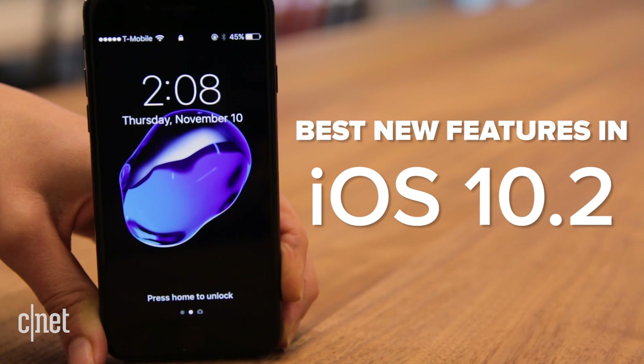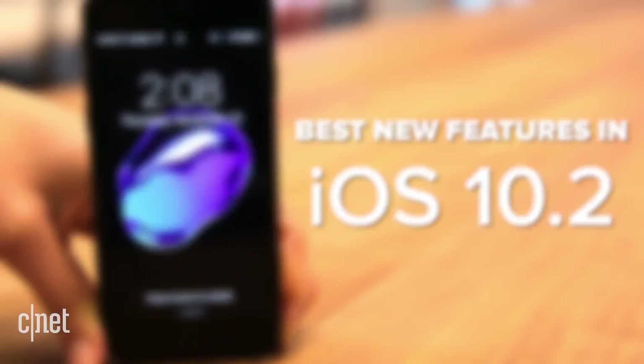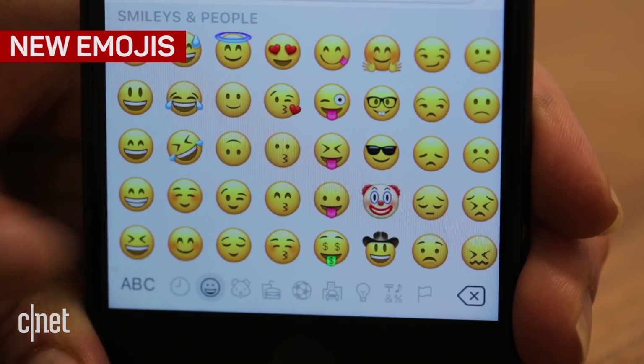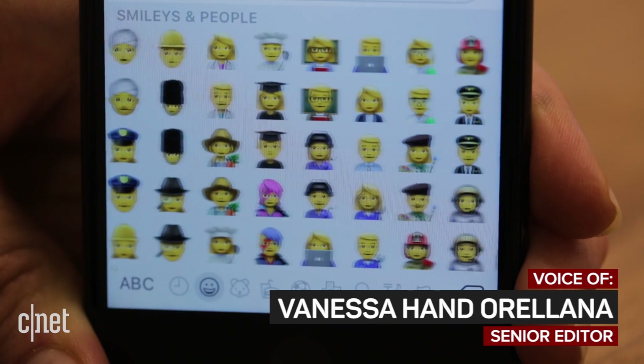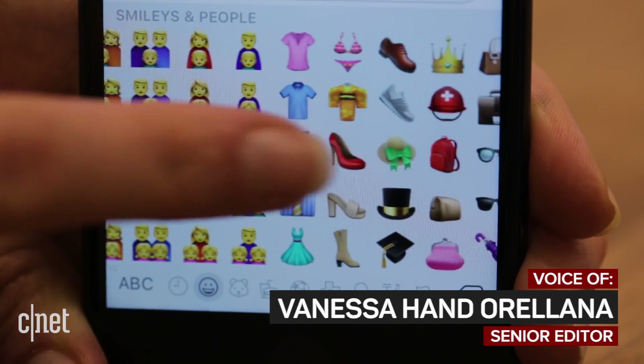Another iOS update means more features for your iPhone or iPad. First things first, new emojis will be added to your keyboard — 72 to be exact, so many that you'll need a search bar. Here are a few worth getting familiar with.